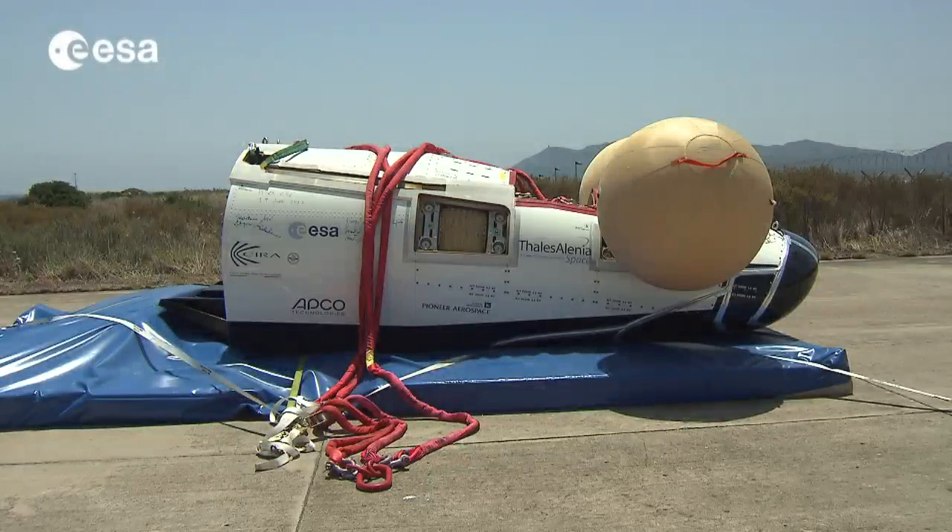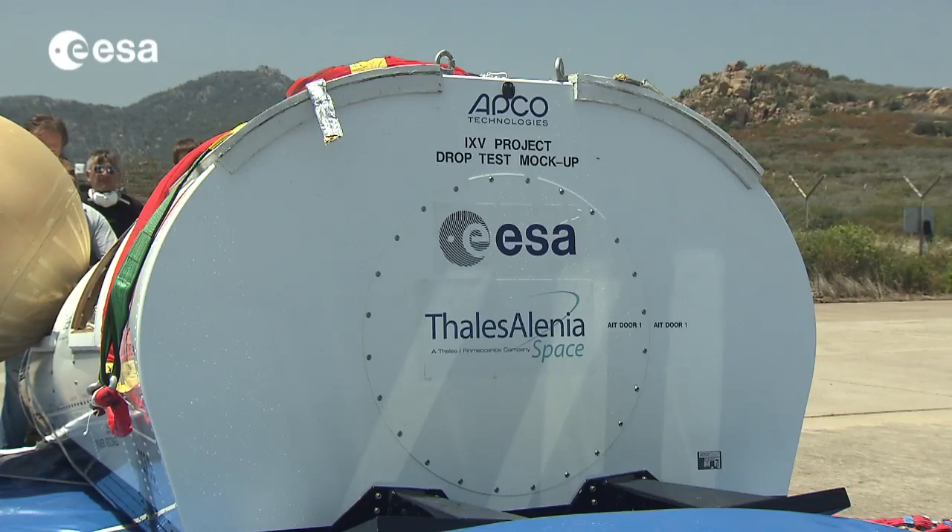The IXV is Europe's answer to one of the most challenging operations in space business. Re-entering the atmosphere is one of the most difficult things in space business. We are building a technological demonstrator to experiment with key critical technologies like the thermal protection system and the guidance and navigation control of this re-entry vehicle, which has a very advanced lifting body shape — something Europe has never done before. It is a very challenging project.